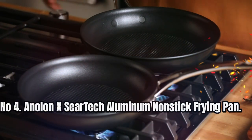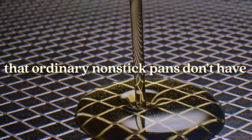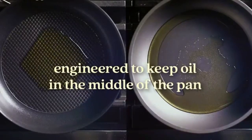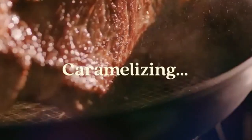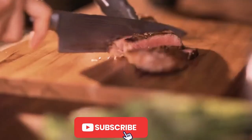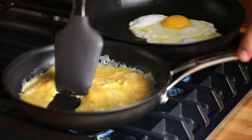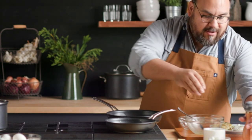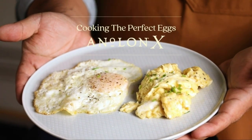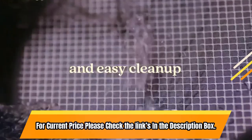Number 4: Anolon X Seertec Aluminum Non-Stick Frying Pan. The Anolon X Non-Stick Frying Pan boasts an exclusive Seertec trademark technology that combines a stainless steel mesh base and innovative design to keep oil in the middle of the skillet surface, resulting in incredible caramelization and browning for the ultimate sear. It features a thick stainless steel base that stays flat while delivering even heat on any cooktop, including induction. The pan has flat rivets, ultra-durable PFOA-free non-stick, and is metal utensil-safe and oven-safe to 500 degrees Fahrenheit. It is backed by a lifetime warranty. For current price, please check the links in the description box.